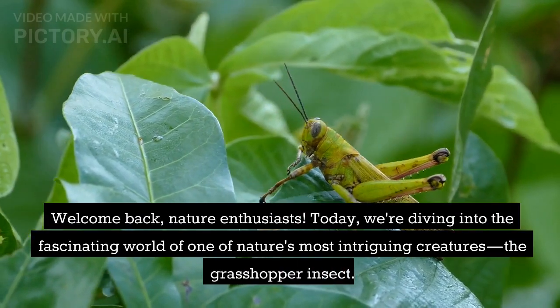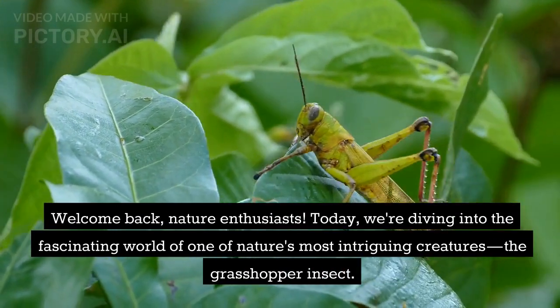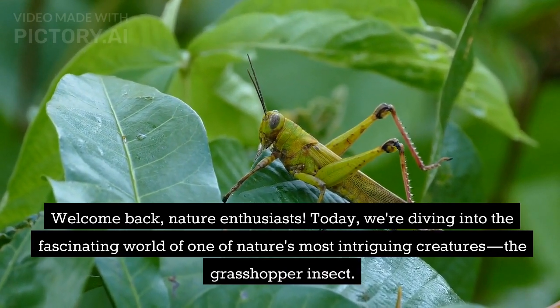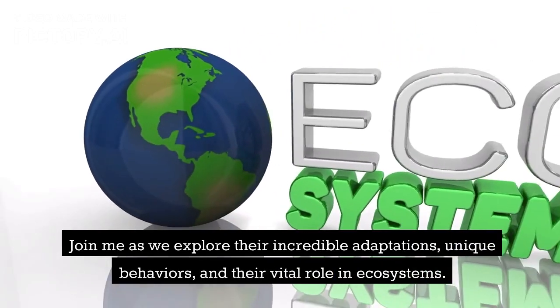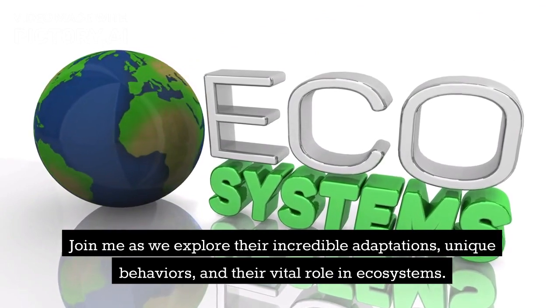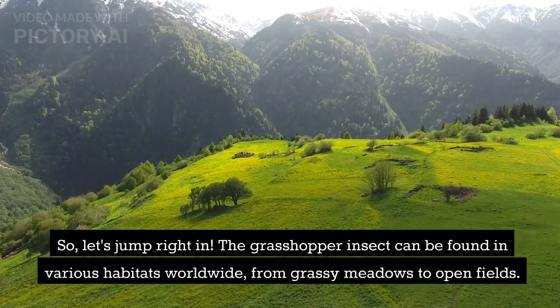Welcome back, nature enthusiasts. Today, we're diving into the fascinating world of one of nature's most intriguing creatures, the grasshopper insect. Join me as we explore their incredible adaptations, unique behaviors, and their vital role in ecosystems. Let's jump right in.